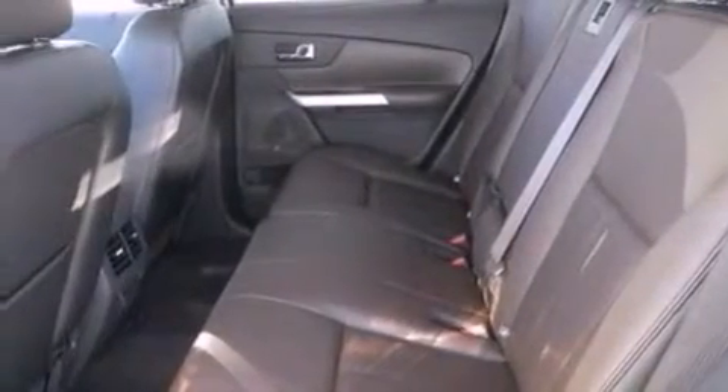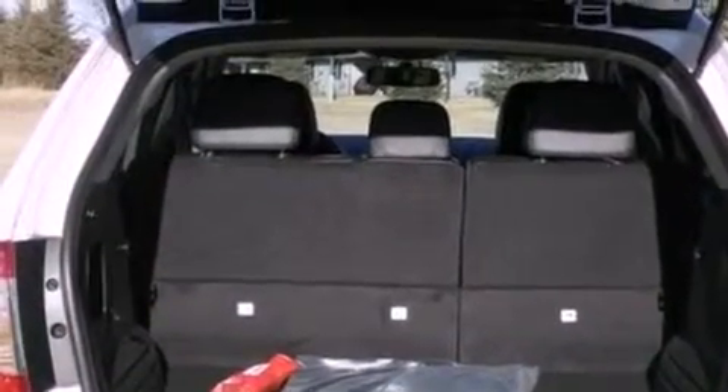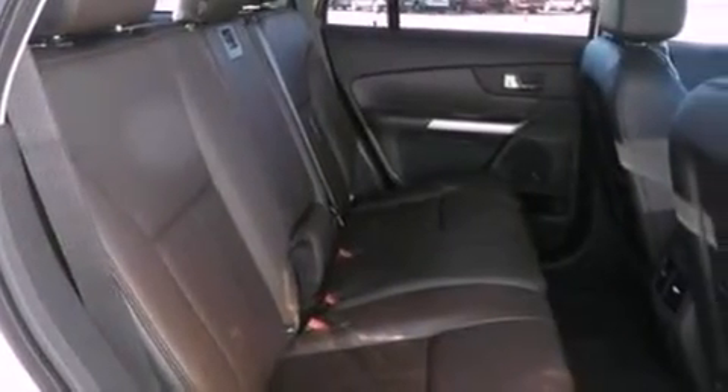The following features are also included: memory settings for the seat positions so you can recall your favorite alignment with the push of one button, cruise control, an auto-dimming rearview mirror, and leather seats.